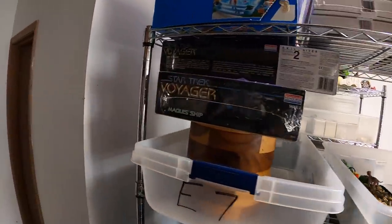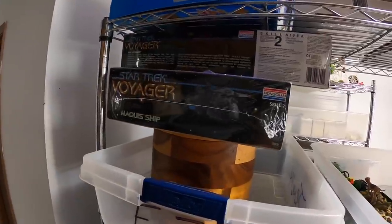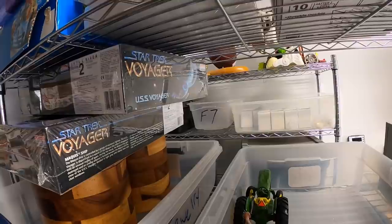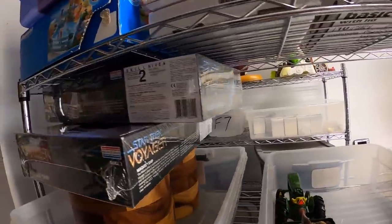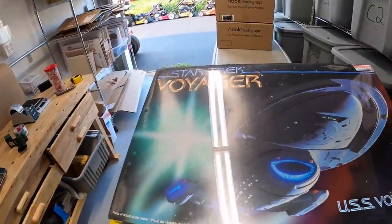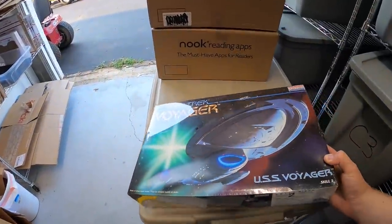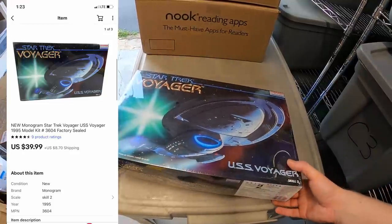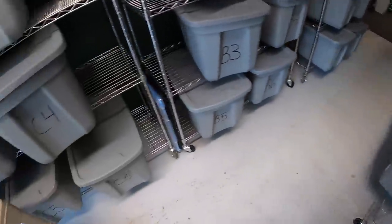I sold a Star Trek Voyager model — I've got two of them. It's the USS Voyager. I got this at the garage sale on the Historic National Road sale last weekend, brand new in the plastic. I paid $10 and it sold for $39.99 plus shipping.